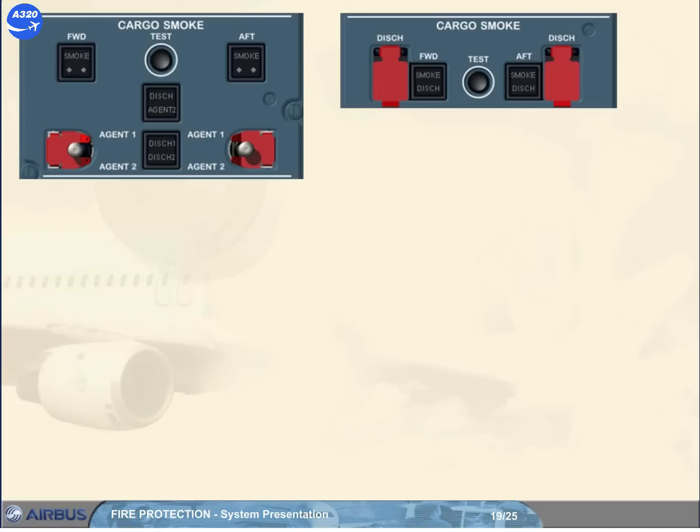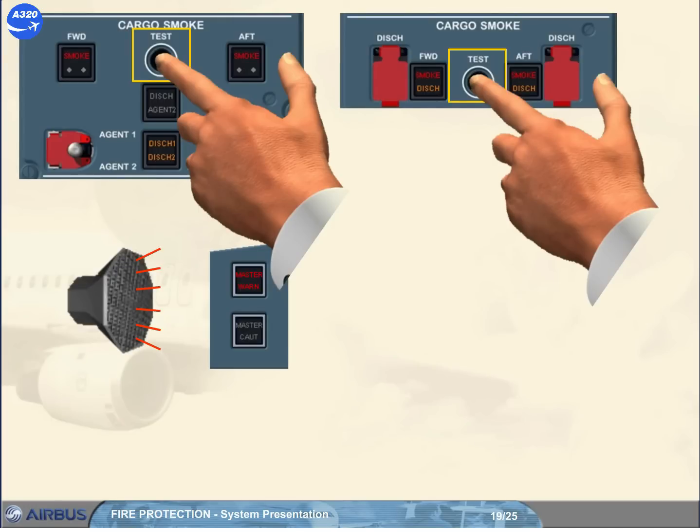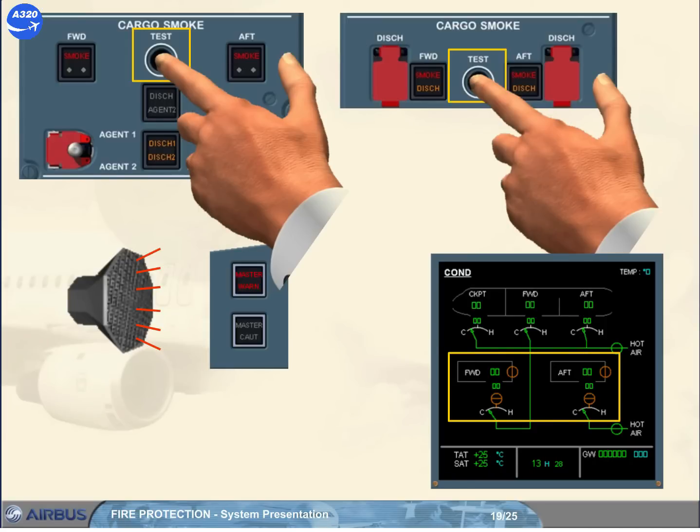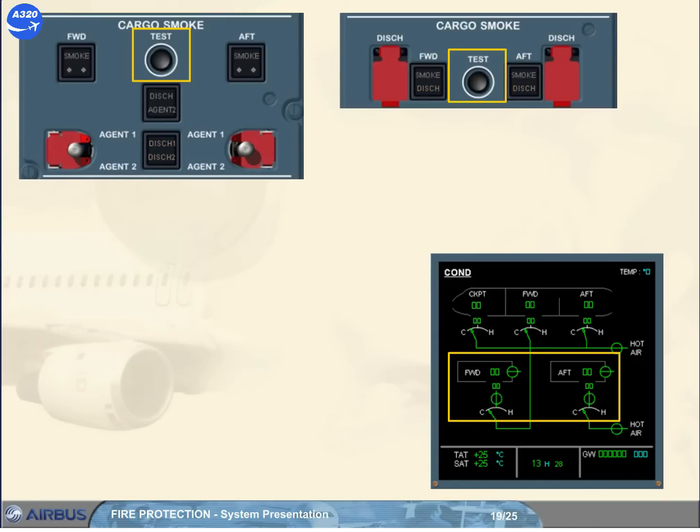The cargo smoke panel also has a test push button. When pressed and held for at least three seconds, it turns on the amber dish lights and tests the smoke detectors in sequence, turns on the red smoke lights and ECAM warnings twice, and closes the cargo ventilation isolation valves if installed in the forward and aft cargo compartment, as shown on the ECAM COND page. At the end of the test, they reopen automatically. When the test push button is released, the amber dish lights go off.